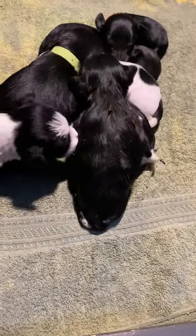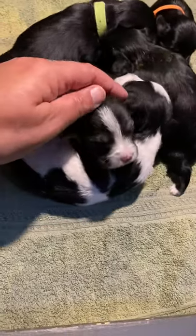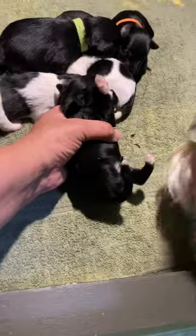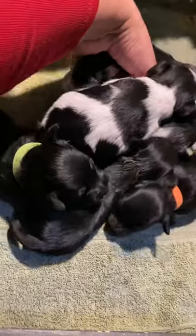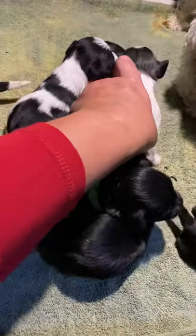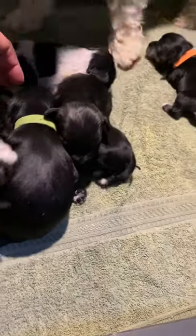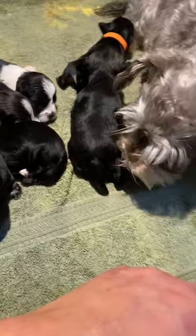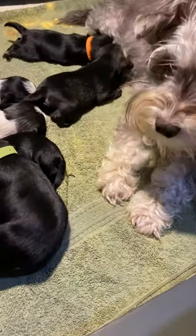So those are all seven puppies: Hershey, Twix, Tootsie, Reese, Lolly, Snickers — the orange collar — and Rocket, the salt and pepper. Those are the Ellie Ace puppies. Beautiful, beautiful litter. Good job, Ellie. They are 13 days old.